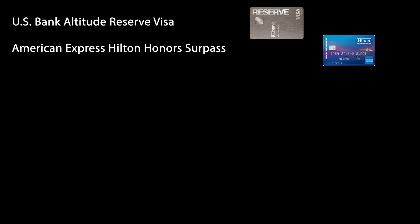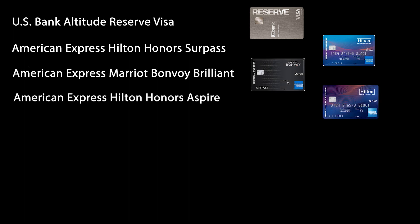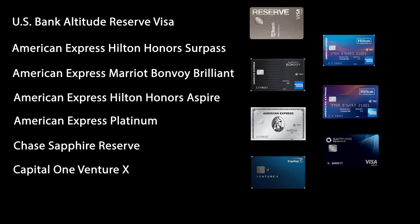The second method is to get Priority Pass membership as a complimentary perk of a travel or premium credit card, and that's the main method I want to talk about in this video. There are seven personal credit cards that offer some level of Priority Pass membership as a benefit. Those seven cards are the U.S. Bank Altitude Reserve Visa, the American Express Hilton Honors Surpass, the American Express Marriott Bonvoy Brilliant, the American Express Hilton Honors Aspire, the American Express Platinum, the Chase Sapphire Reserve, and the Capital One Venture X.